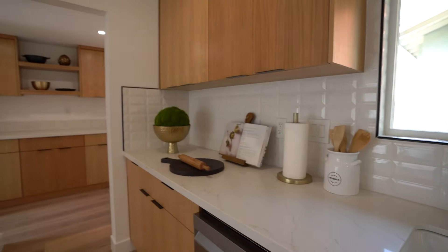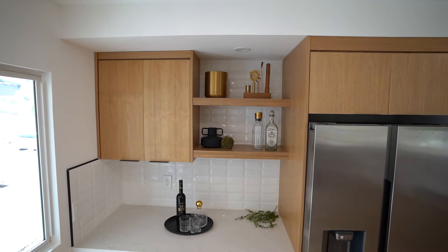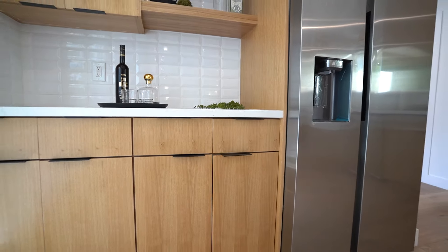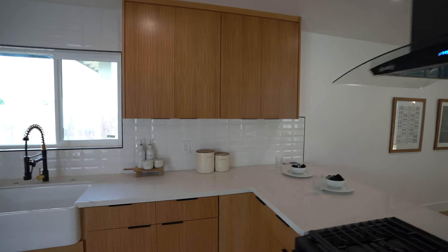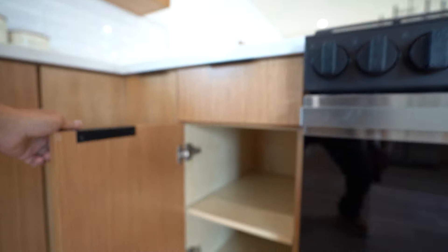Lots of countertop space. To the left you have your stainless steel refrigerator and more countertop space there. This kitchen is big — it's a good size and a great place to hang out. These European cabinets are self-closing, as you can see. You have recessed lighting up above, and there's a corner cabinet here — a Lazy Susan. Plenty of space in there for your canned goods. Cabinets are nice and deep. Very well done.